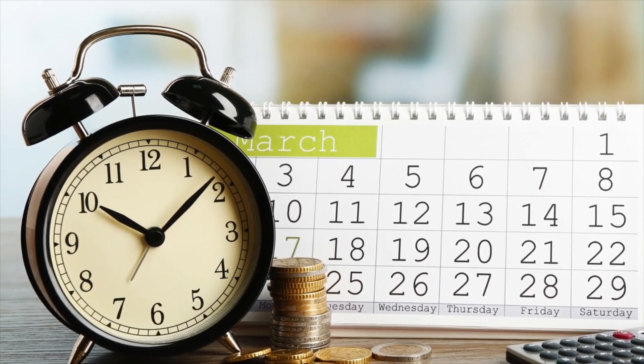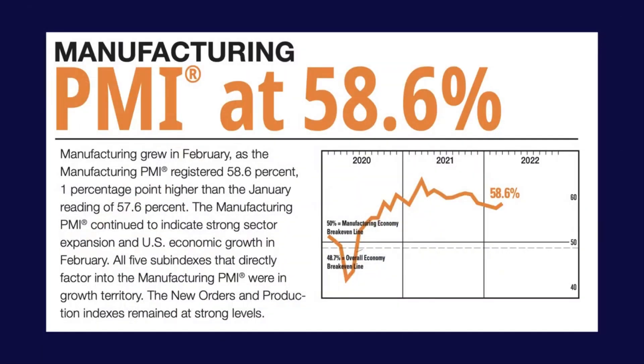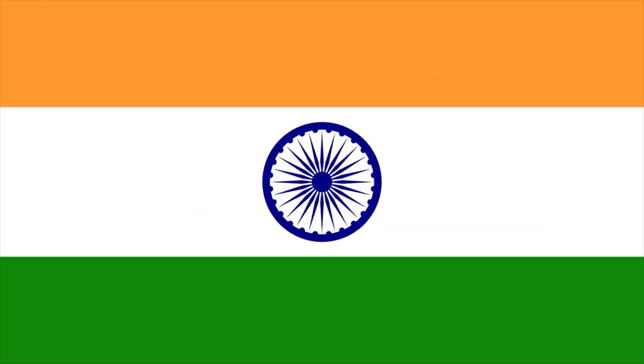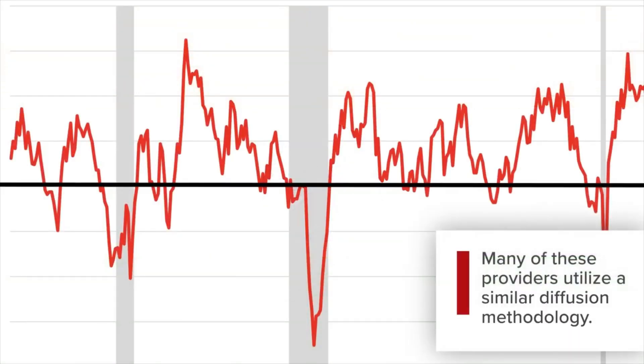PMI is a popular indicator of manufacturing conditions and is published globally — in the euro area, China, India, and others — albeit by different providers. However, many of these providers utilize a similar diffusion methodology.